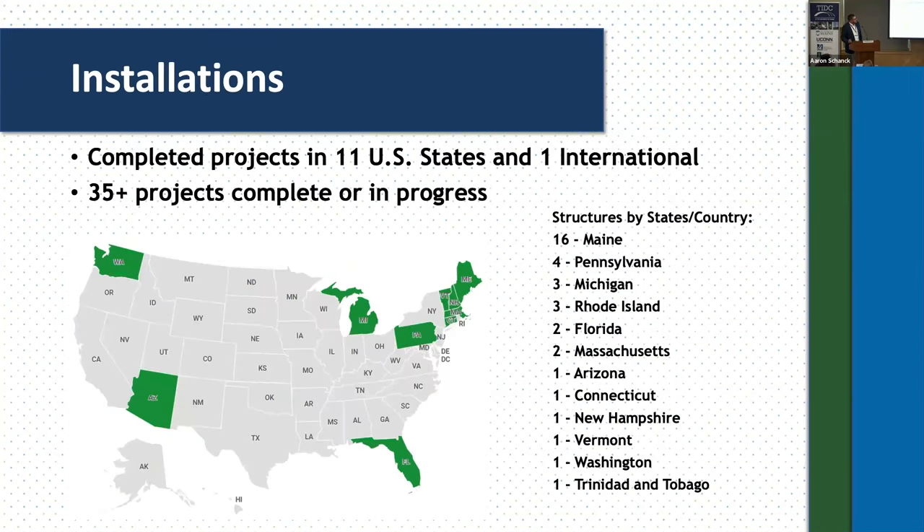As far as installations, this is a brief map of where projects are located. If you think about where you would put a longer-lasting, non-corrosive structure, it's going to be in the northern states where road salts are used or the coastal states with access to seawater. We've done a little over 35 projects, primarily concentrated in Maine — 16 total projects there, including bridges and other structures like a snowmobile bridge and the trench covers for Eastport. All New England states have at least one. We've branched out into Pennsylvania, Michigan, Florida, and just recently completed an arch bridge in northwestern Arizona. We also have one international project on the island of Trinidad and Tobago, done about 10 years ago.